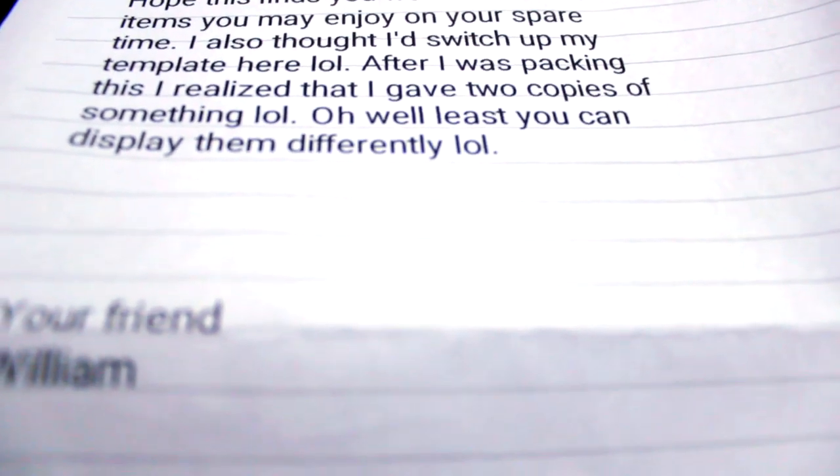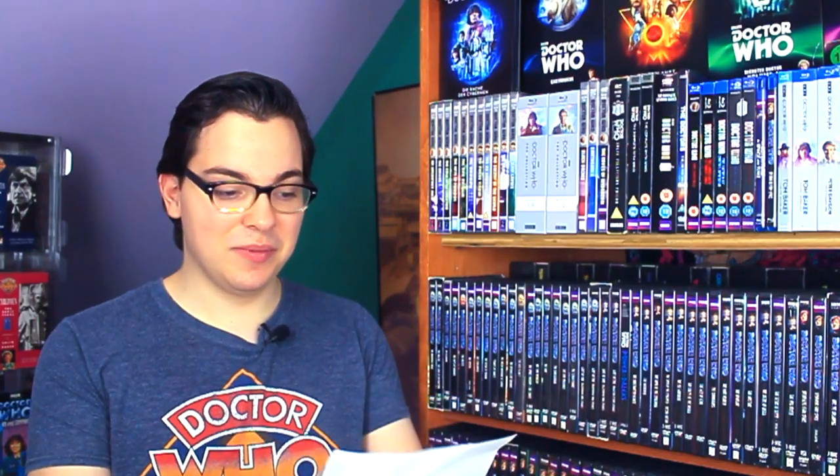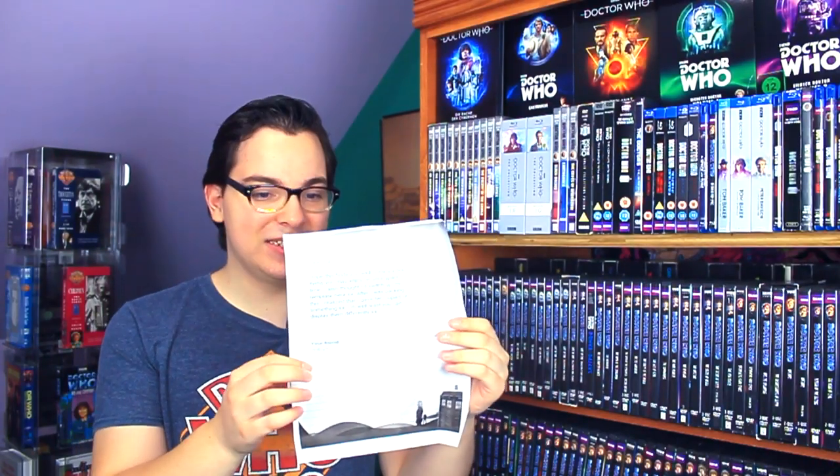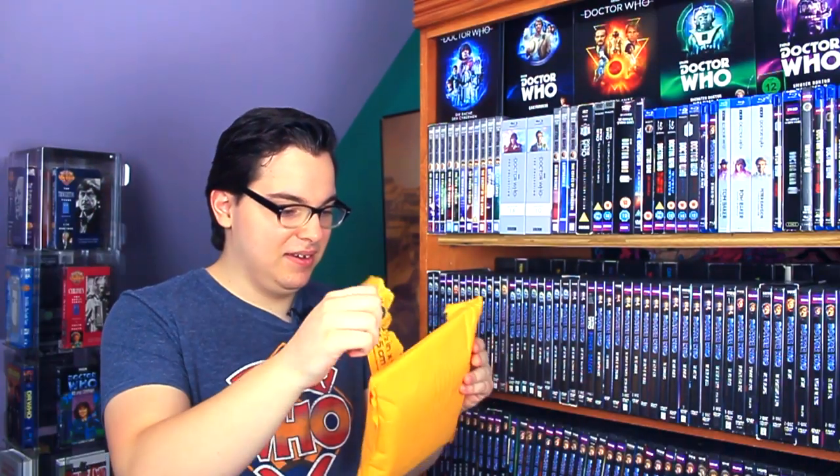"Dear Alex, hope this finds you well. Here's a few items you may enjoy in your spare time. I also thought I'd switch up my template here — LOL. After I was packing this, I realized that I gave two copies of something. LOL. Oh well, at least you can display them differently. Your friend, William." I'm loving this different letter template. Apparently there's a package inside of a package — oh, I see three things!